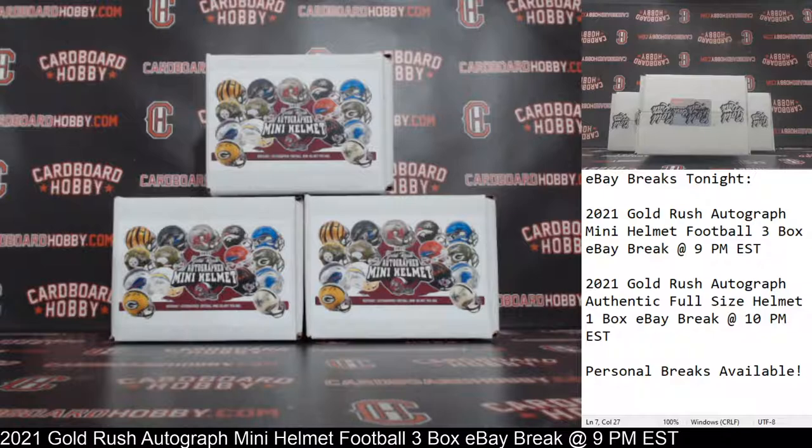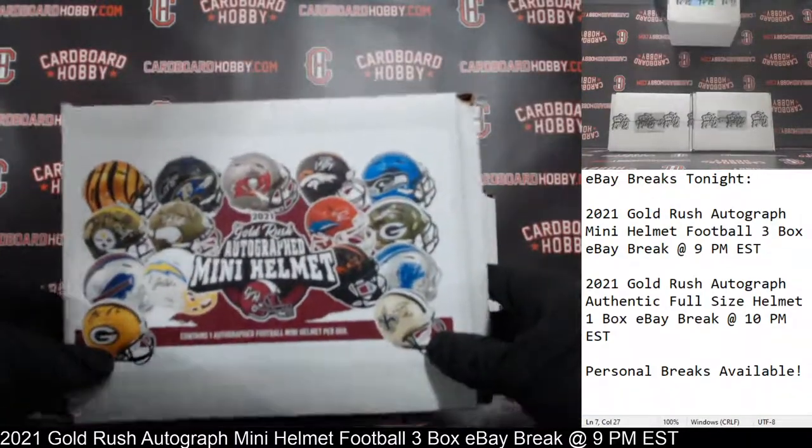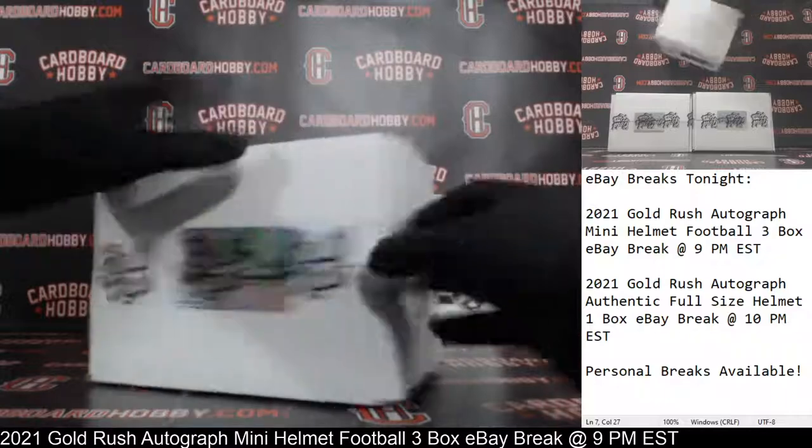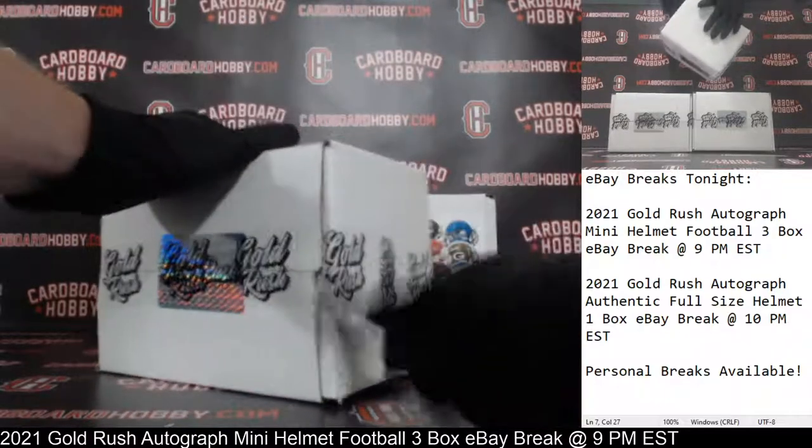That is your full lineup. Three boxes — 2021 Gold Rush Autograph Mini Helmets. Here we go. Your first autographed mini helmet coming your way. Good luck, everybody.